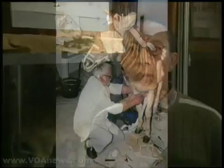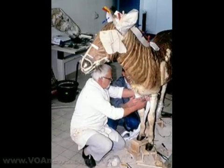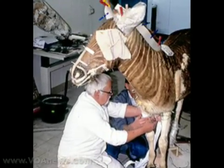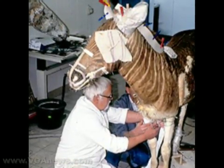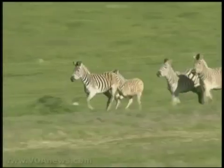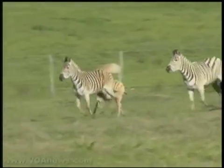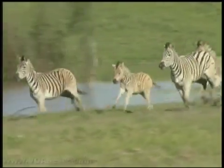The one that started the quagga project is my former colleague and mentor, Mr. Reinhard Rao, who passed away two years ago. When he remounted the Cape Quagga, he found tissue which he then collected and sent it to two groups of American scientists who did DNA testing. They found that the quagga is actually a subspecies of the plains zebra. Therefore, the main gene pool still exists within the plains zebra.